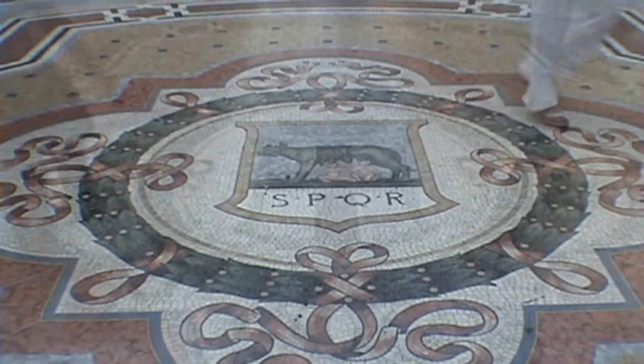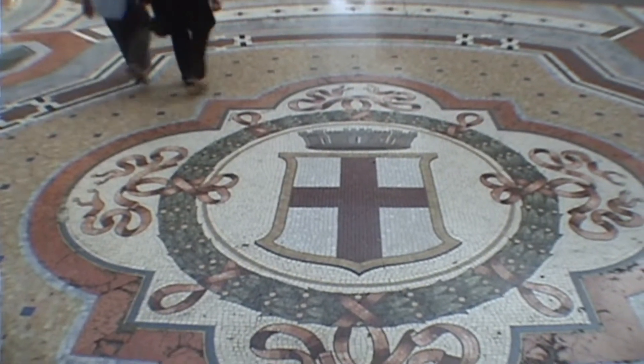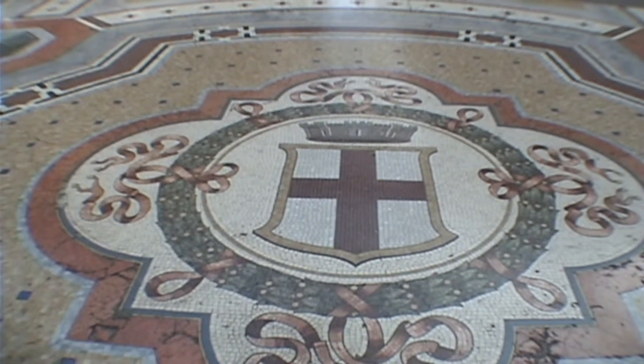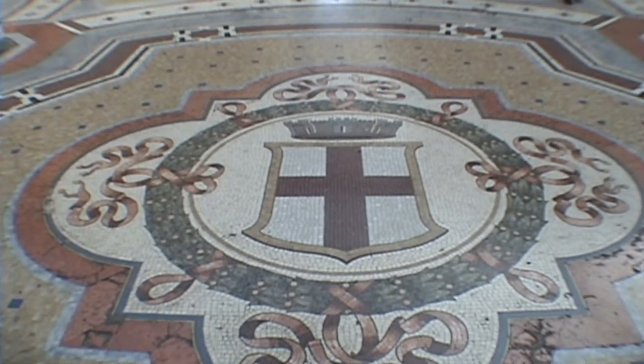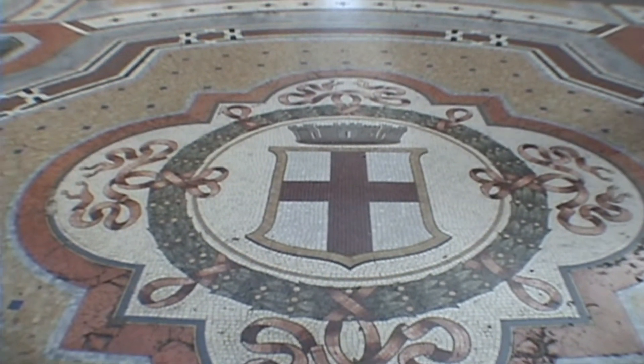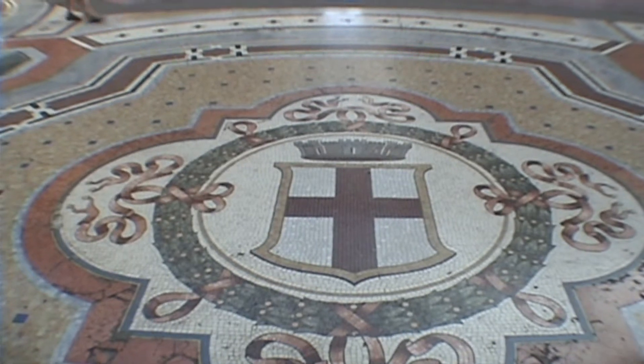This is the symbol of Rome — the wolf. On another section of the cross of the Galleria is a fleur-de-lis representing Florence, and this one is the St. George's cross, the symbol of Milan. I couldn't film the other one because it's under restoration.